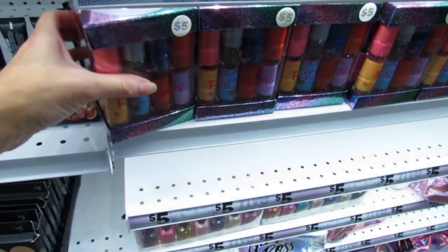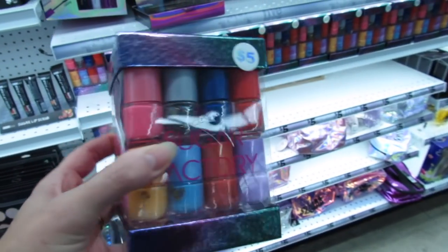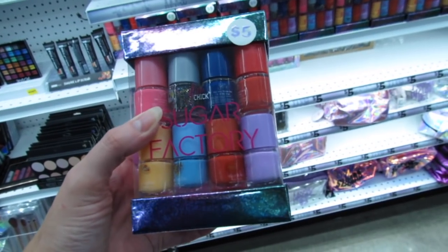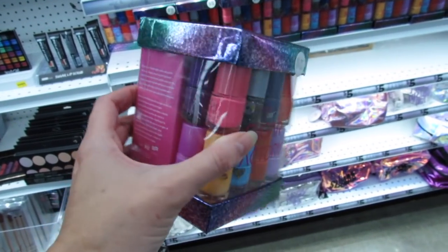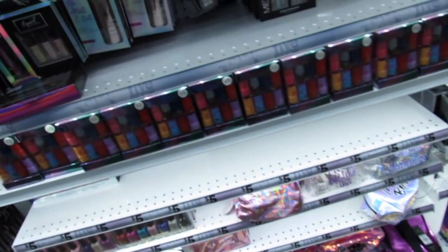These are also brand new by the Sugar Factory. These are just five dollars and how many do we get? We get one, two, three, four... eight. You guys, we get 16 mini nail polishes in here.